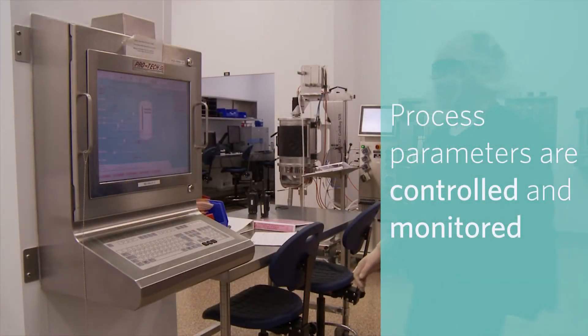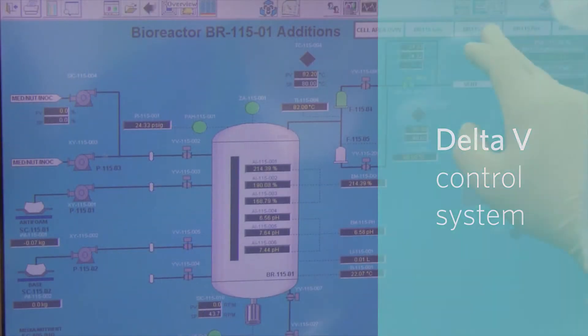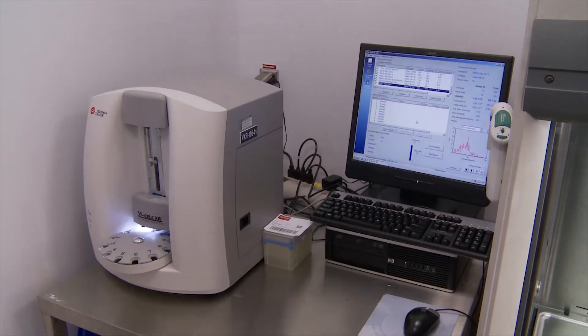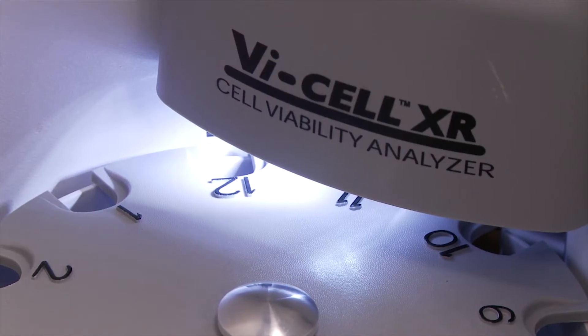Process parameters are controlled and monitored via a Delta V control system. Culture metabolite and gas data are monitored with NOVA bio analyzers. Cell viability and density are controlled using VI cell analyzers.